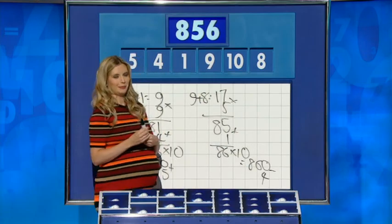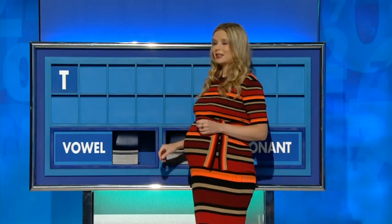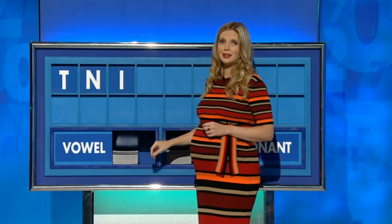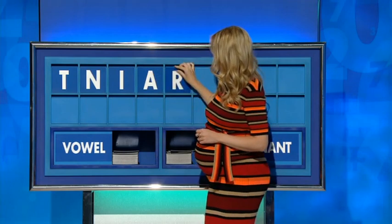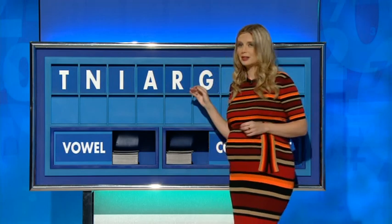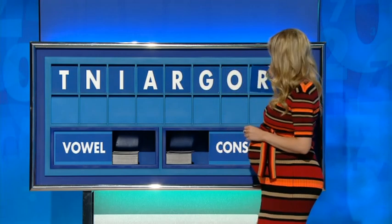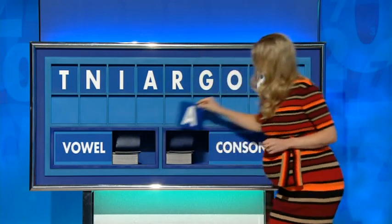Thank you, Mark. T. And another — M. And a vowel — I. And a vowel — A. Consonant — R. Consonant — G. Vowel — O. Consonant — R. And a vowel, please. Lastly — A.